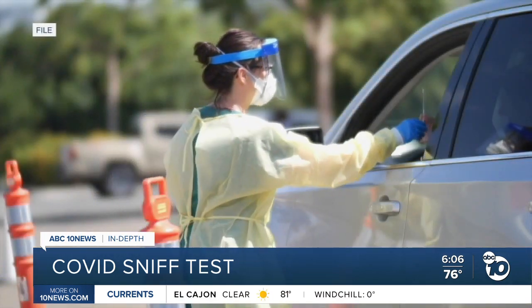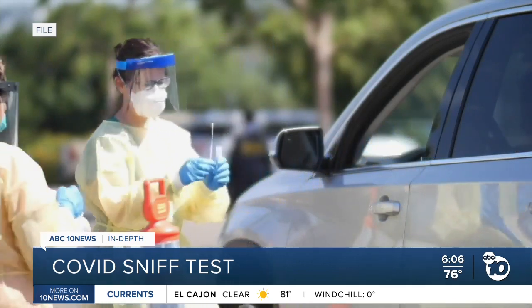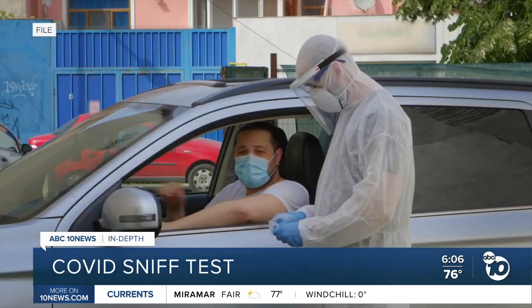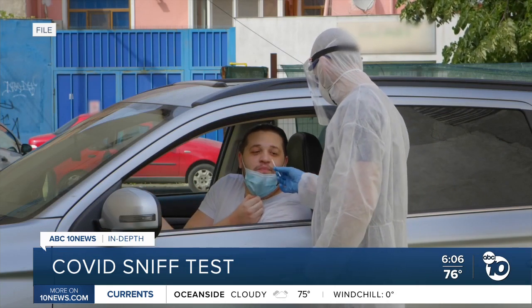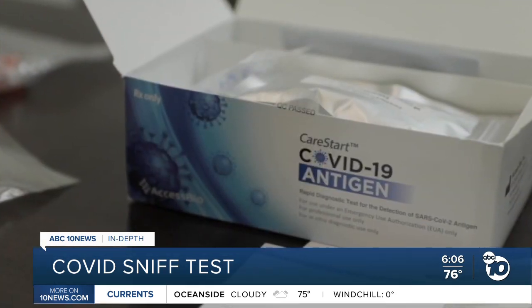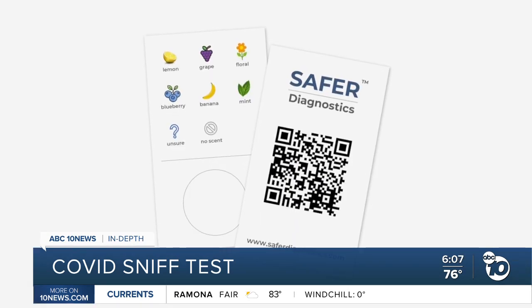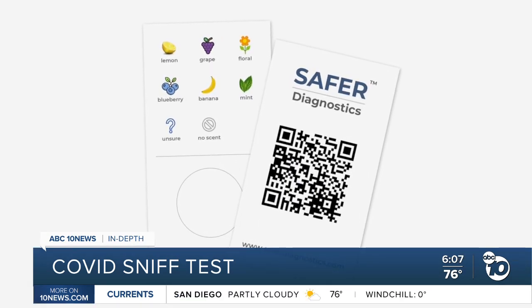"Our card really enhances our ability to pick up people that may need to then get PCR testing." PCR testing is considered the gold standard way to diagnose COVID, but it takes time and expensive equipment. One PCR test can cost more than $100. Rapid antigen tests cost $24 for a two-pack. These smell cards only cost $1 or less if you buy in bulk.